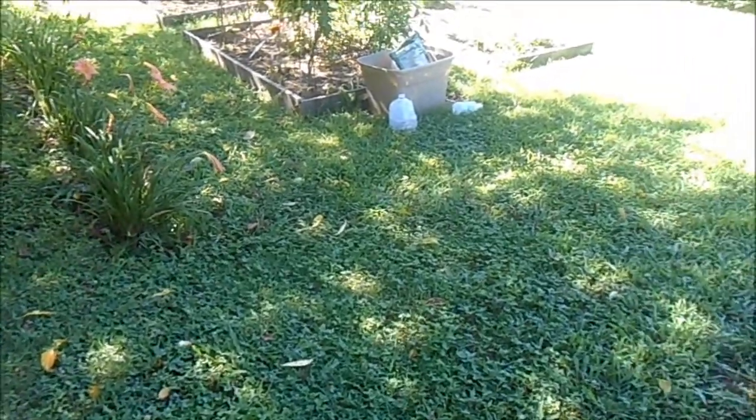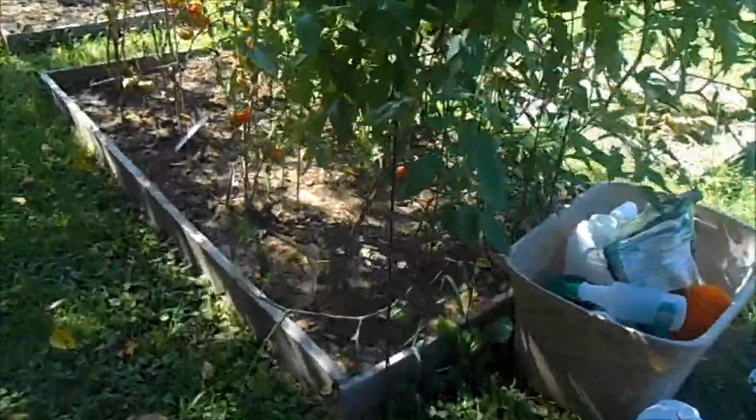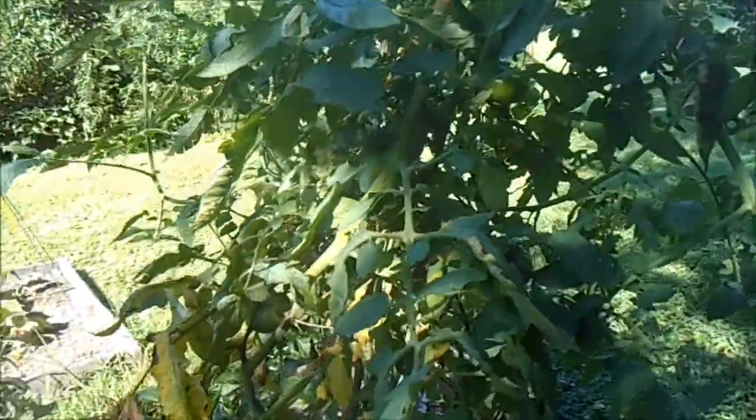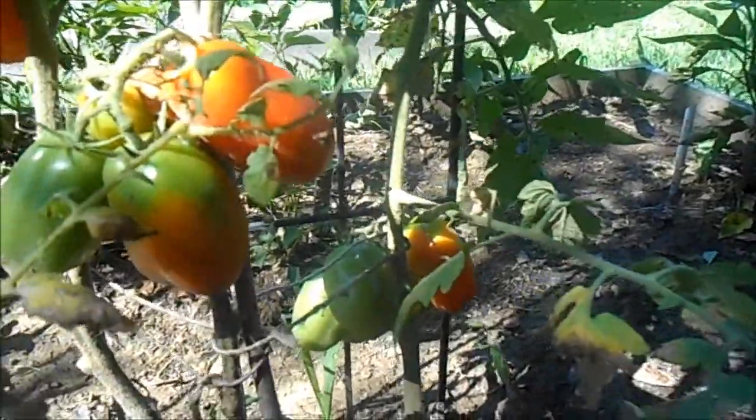We're gonna walk down here to the raised beds. McKenna, follow Mimi. This is the Pantano Romanesco tomato. All these tomatoes have got diseases on them — I've been spraying with hydrogen peroxide spray and I think it's containing it, but a lot of damage has already been done. McKenna, Mimi sees some tomatoes over here — ooh, and a spider web. Mimi better get this one.